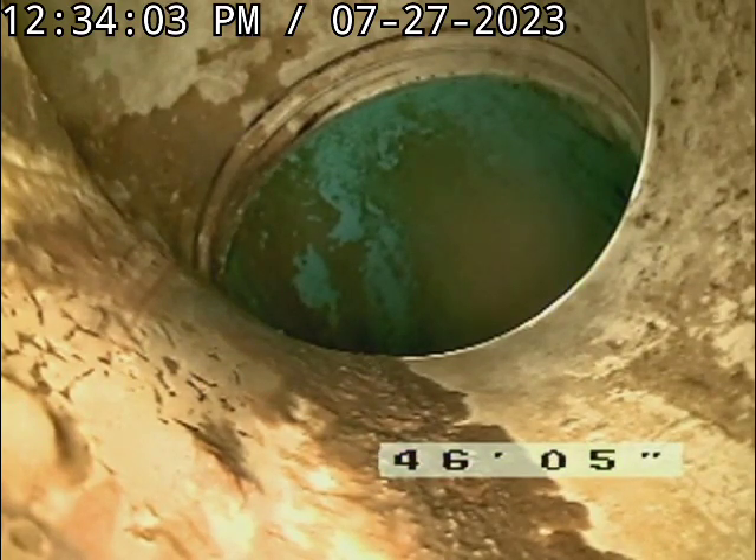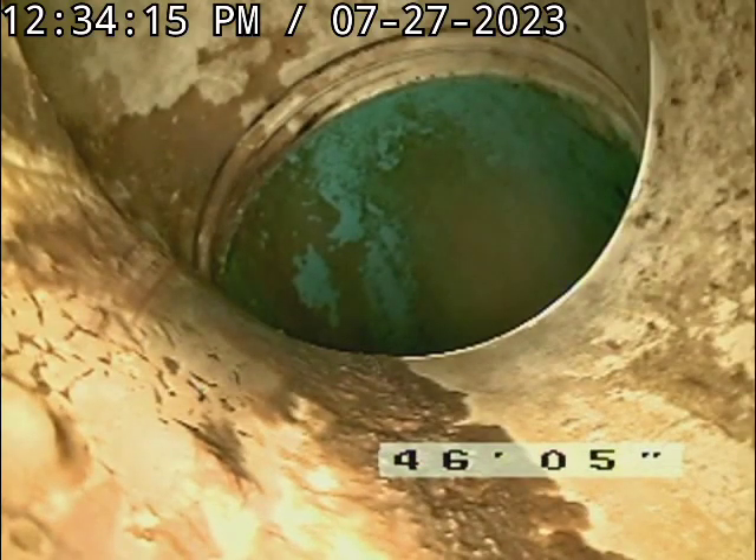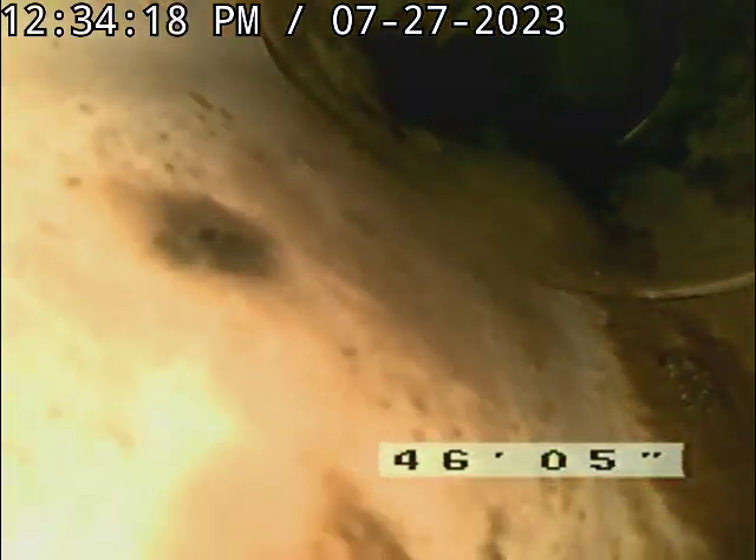We got that all cleared out down at the SDR 35 where it goes outside the house. We'll pull the camera back here and verify that the pipe is open with nothing else in it. We're coming back towards the overhead clean out that we were working from.